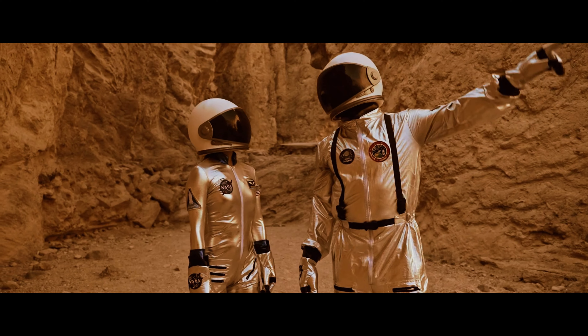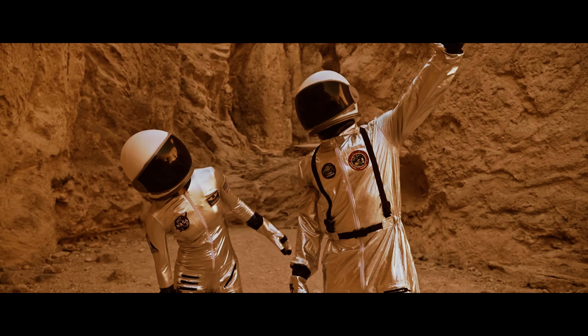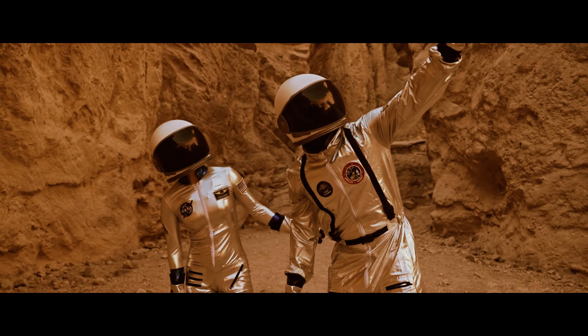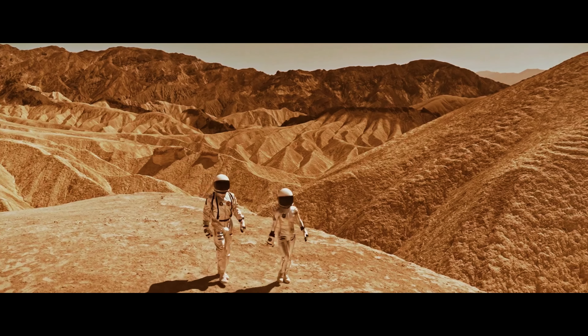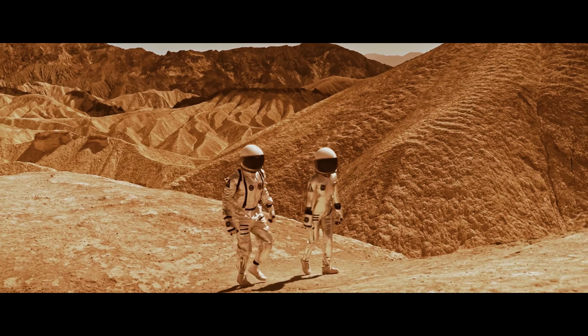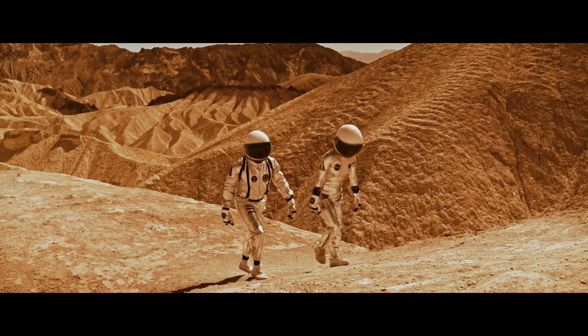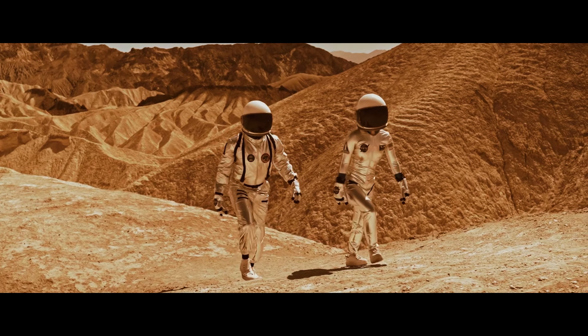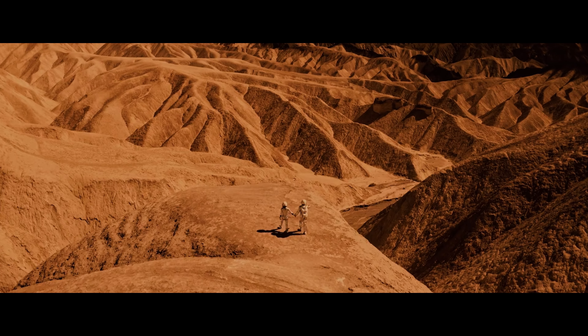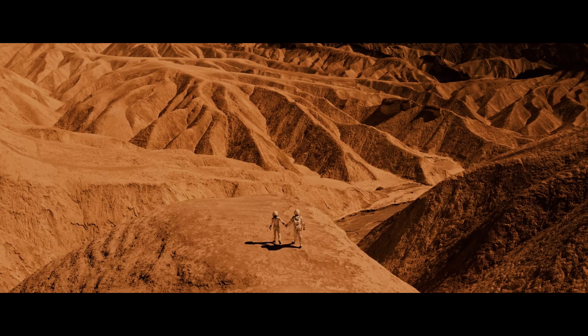What are the future prospects for using AI in Mars exploration? The future perspectives of the use of AI in the exploration of Mars are very promising. With continued advances in technology, AI will become increasingly useful in exploring Mars and making new discoveries. In addition, the use of AI could pave the way for the exploration of other planets in the solar system.